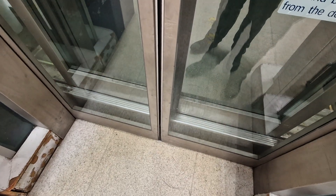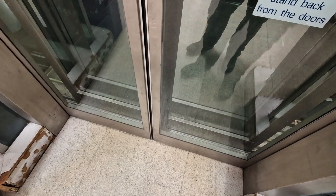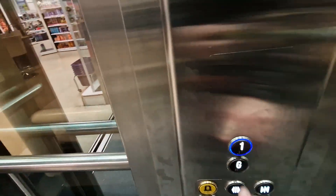This is the lift of Boots and Mattresses. We're going to go up to one.